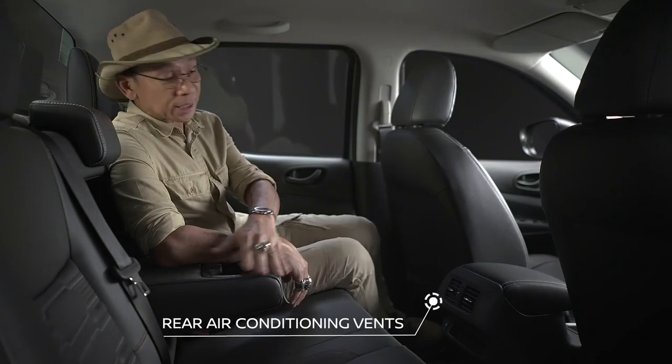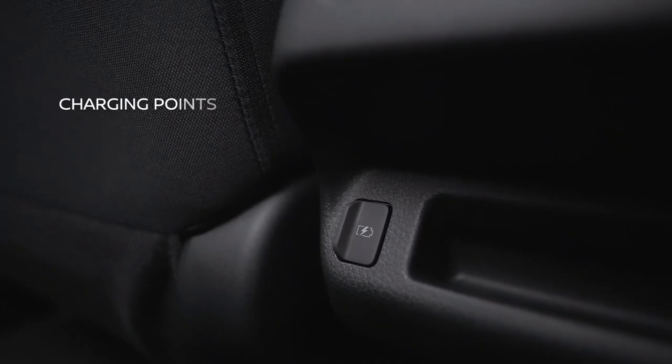My friends will definitely enjoy sitting here because of the fold-down armrest, aircon vents and charging points. It's definitely a functional interior.